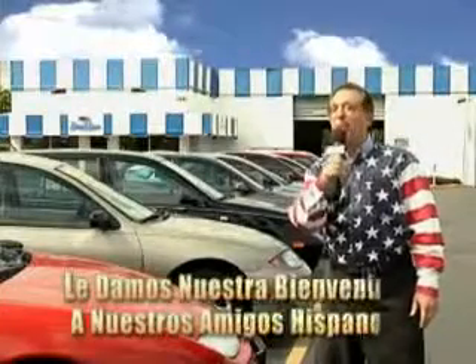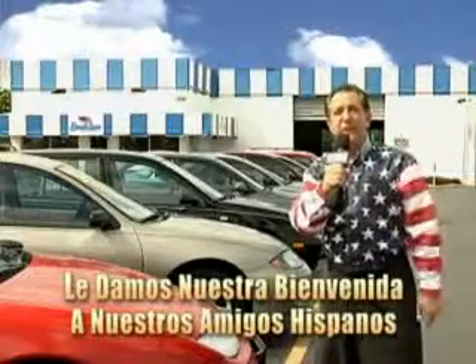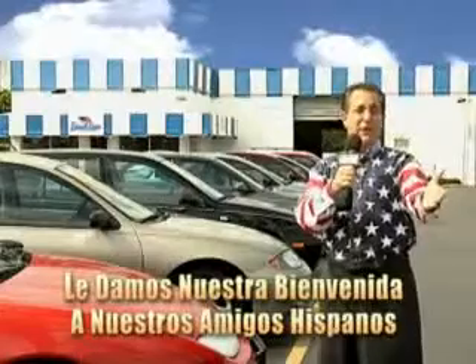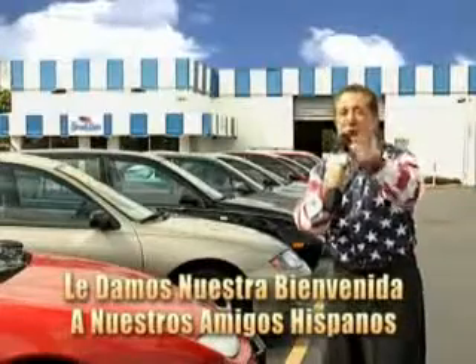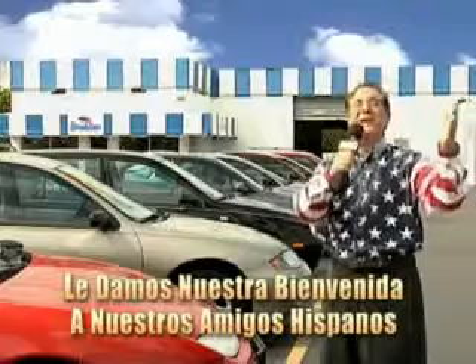Welcome to Beach Cars' incredible parade of values, where we price to sell. You want to buy late models for less? You've heard of one price pricing, blue book pricing, warehouse pricing, and wholesale pricing. But for well over 40 years here in Palm Beach County, you've got Beach Cars pricing. And now you can see for yourself — we always sell for less.